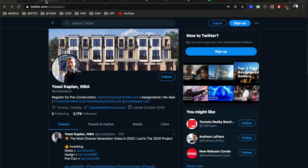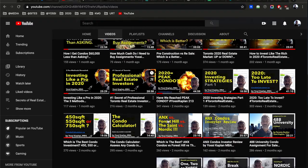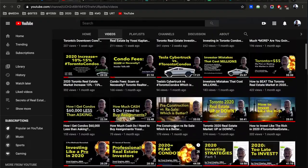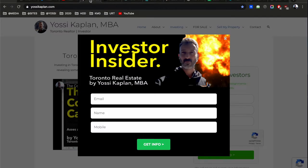Yossi Kaplan here — twitter.com/YossiKaplan, youtube.com/YossiKaplan. Thank you everyone very much. It's been a lot of work. I've put about two intense years into this channel and it's showing. YossiKaplan.com — Investor Insider — if you want to get some cool info just for my subscribers.